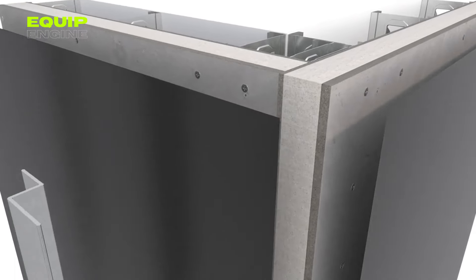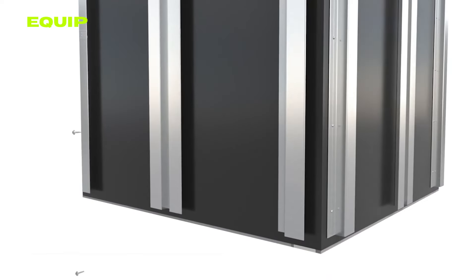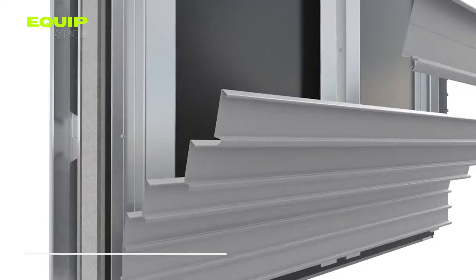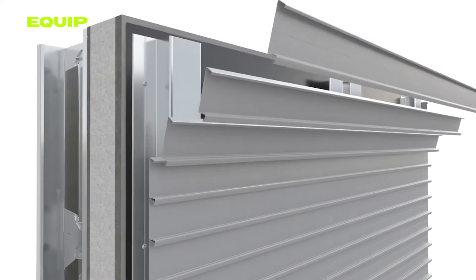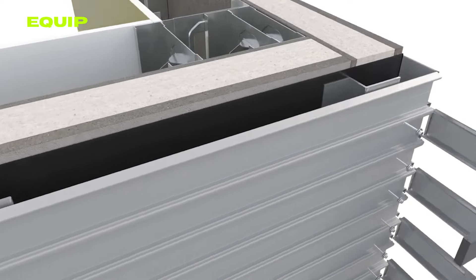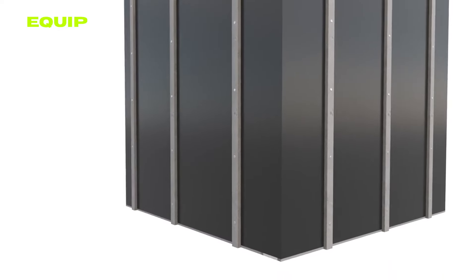Envision a brick wall installation that takes just hours, devoid of any specialized skills or experience. The Corium Brick System by Interra turns this vision into reality. Combining a unique metal siding with facing brick elements, this innovative system delivers a wall that mimics the appearance of traditional brick, but with significantly less weight, enhanced workability, and increased durability.